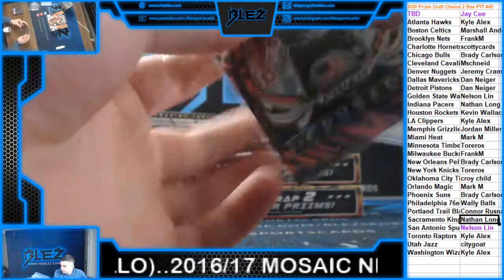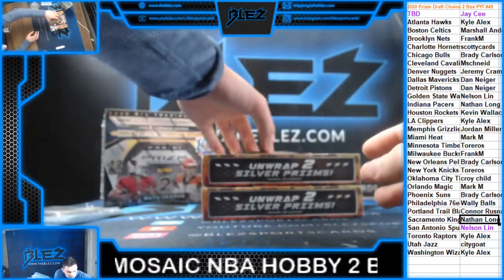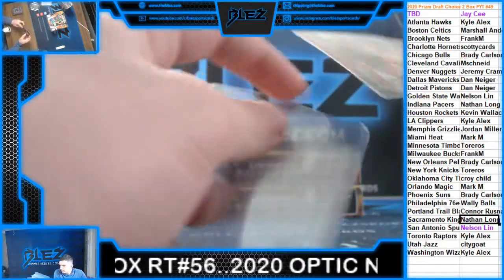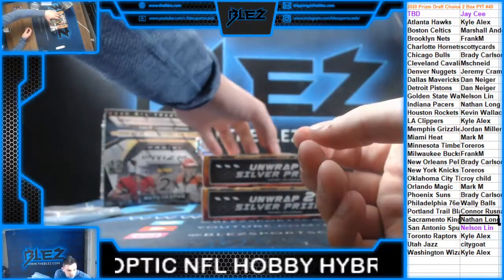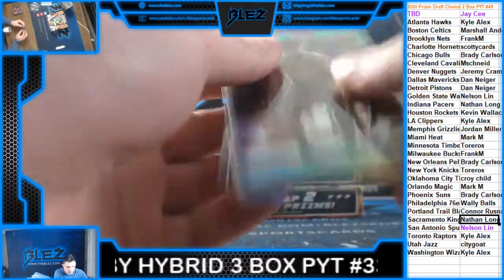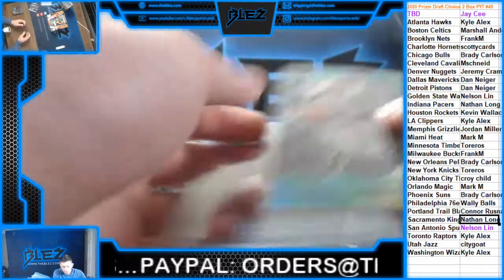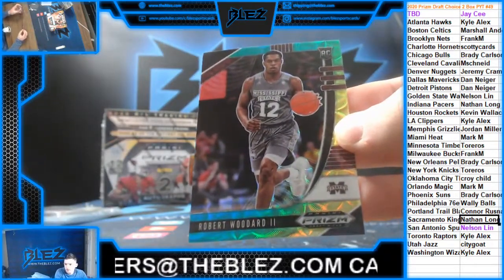Jeremy Kramer picking up more. Behind that, we have a number to 88 going out to the Pelicans of Kira Lewis Jr. Kid can play, I like Kira. Blue, yellow, and green of Oturu, going to the Clippers. Then we have a Cassius Winston. And the last card goes to the Kings — Robert Woodard II.